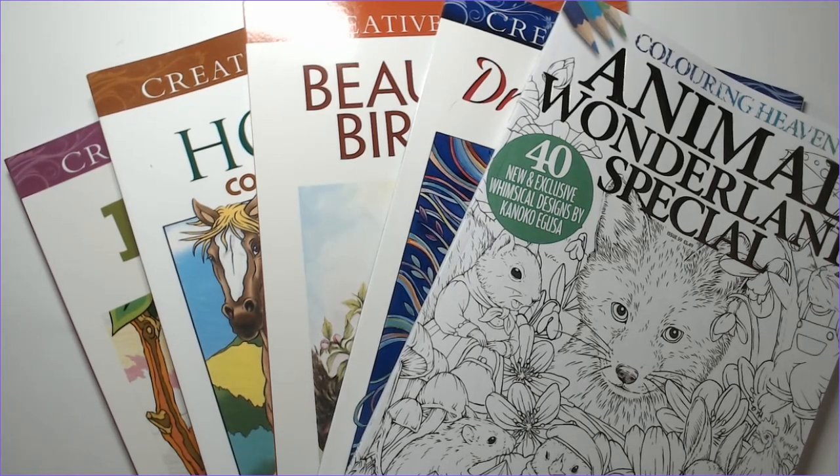Hi everyone, happy Friday. I had noted on my community page a few weeks ago that Dover ran a really good sale — it was like half price for some of their animal related books. Of course, inevitably when I say I'm not going to buy any more coloring books, thus comes an opportunity to buy coloring books. A lot of their color by numbers were half off.